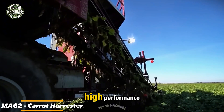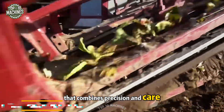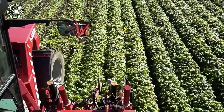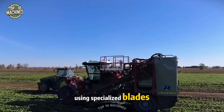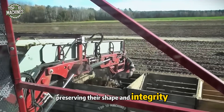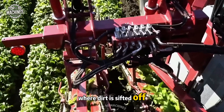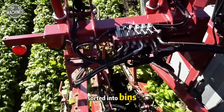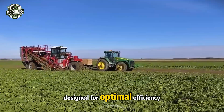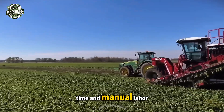The MAG2 is a high-performance, self-propelled carrot harvester that combines precision and care in one streamlined process. Using specialized blades, it carefully lifts carrots from the soil, preserving their shape and integrity. The crop is then moved along a conveyor where dirt is sifted off and the clean carrots are sorted into bins. Designed for optimal efficiency in the field, the MAG2 reduces harvest time and manual labor.